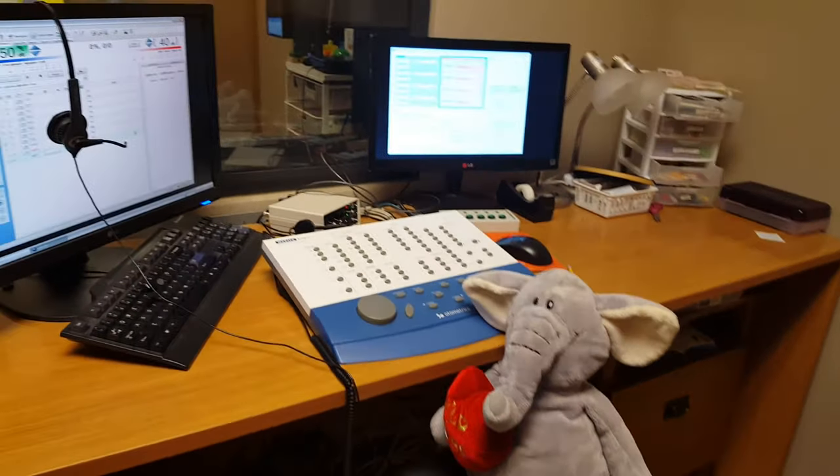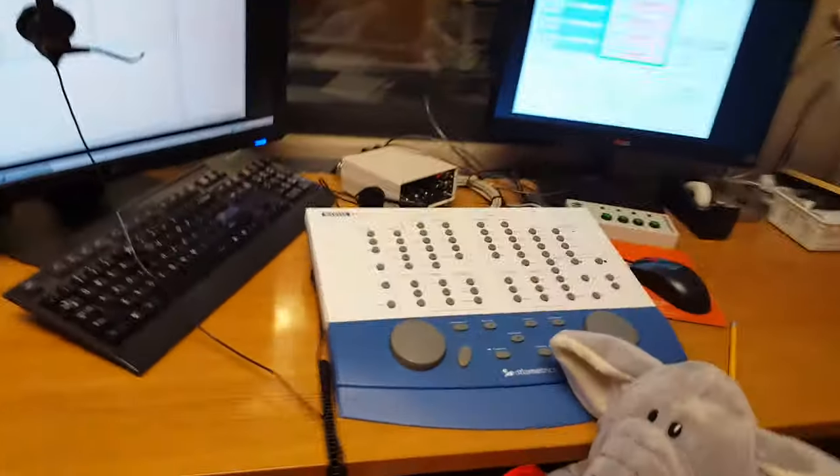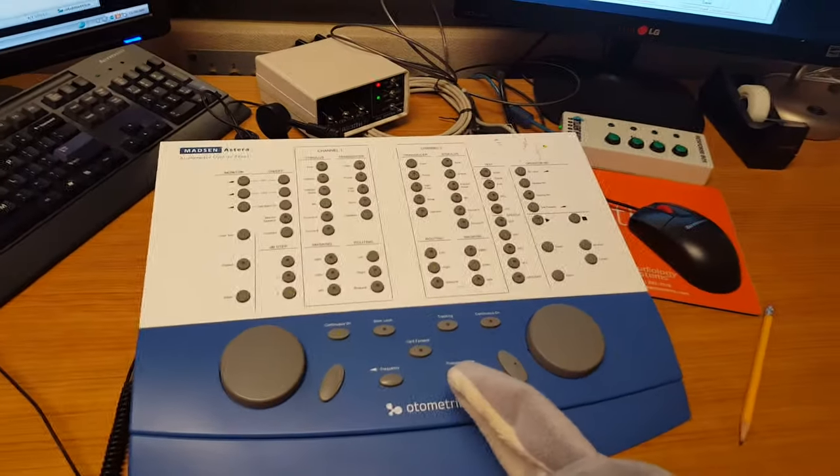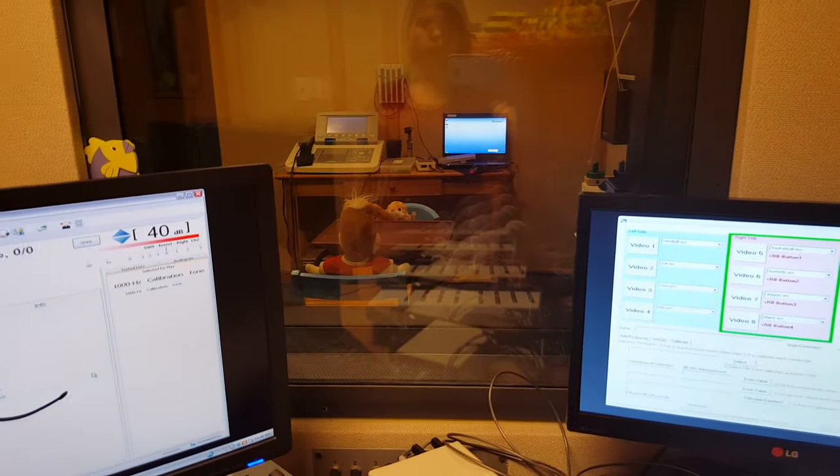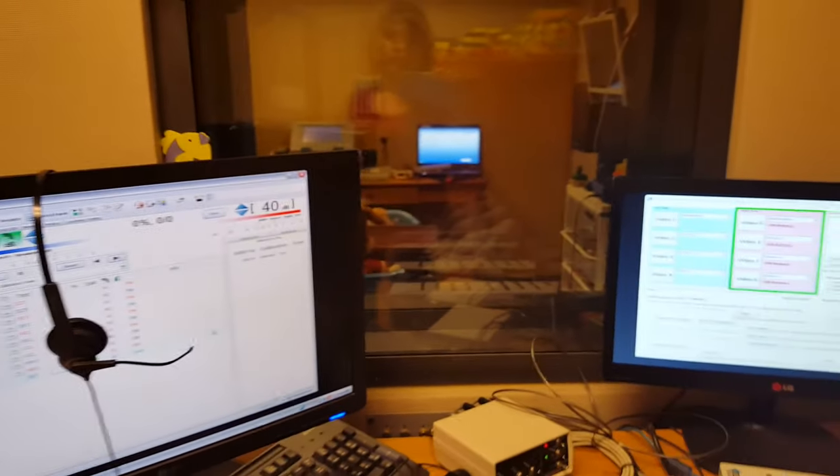The audio booth has two rooms and we are in the first one. They use the audiometer to do the evaluation, and once they begin the lights go out, they close the door, and they can see into the next room where the baby is and they are communicating with the assistant. So let's go check out the next room.